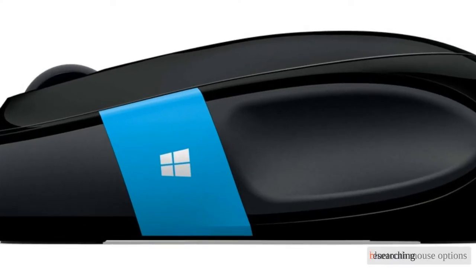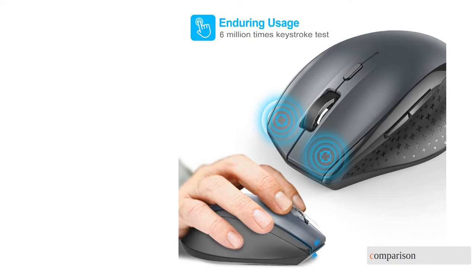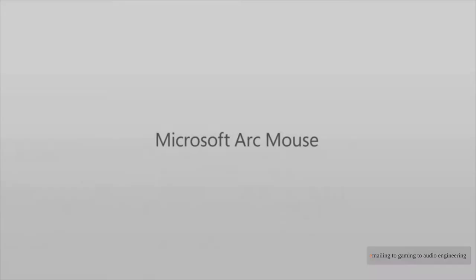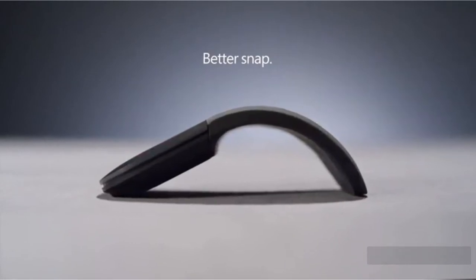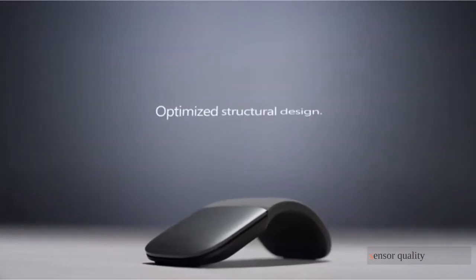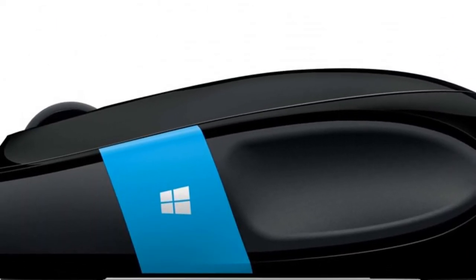After researching over 50 Bluetooth mouse options, we bought 8 of the best of 2021 for a head-to-head comparison. For this review, we spent hours with each contender, putting them through various uses, from emailing to gaming to audio engineering. We tested each product in four categories: latency/connectivity, ergonomics, features, and slide/sensor quality. Whether looking for a mouse for travel or a Bluetooth option to use at home, we found a variety of options to best suit your needs.